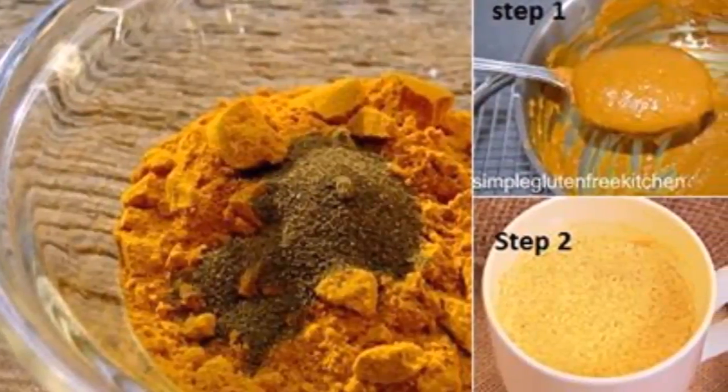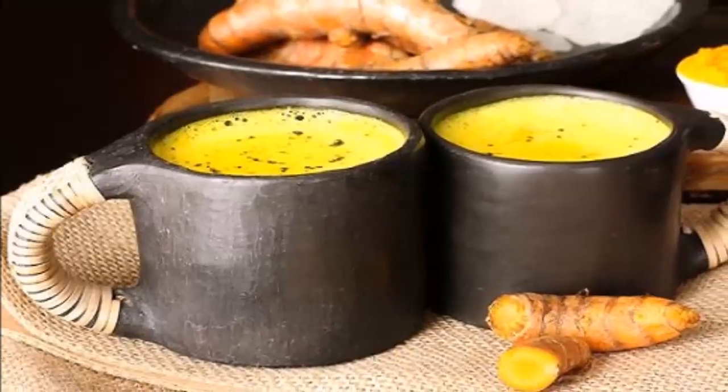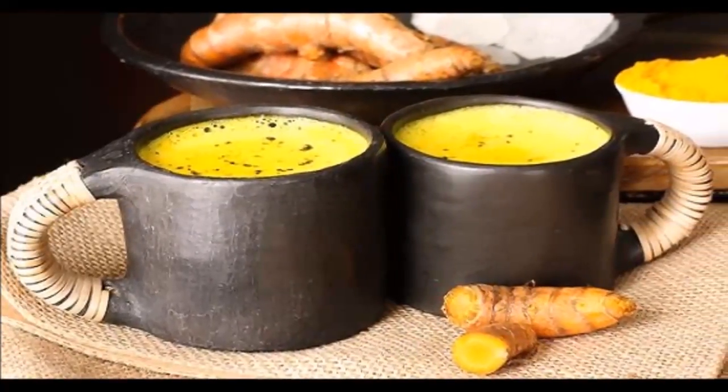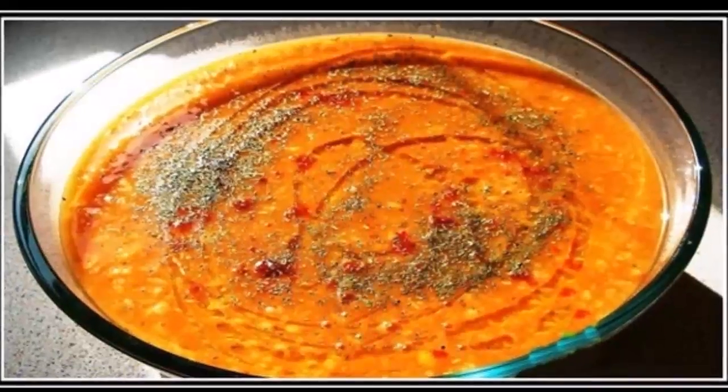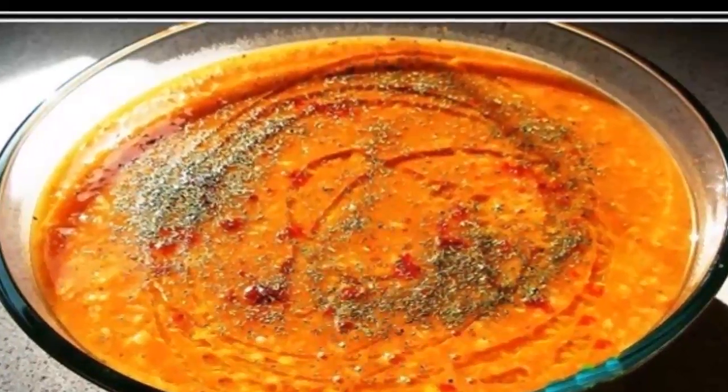This is how to prepare the golden milk. Ingredients: one quarter teaspoon of turmeric paste, one tablespoon of coconut oil, one cup of almond milk, one tablespoon of honey. Instructions: in a pot, mix all the ingredients except the honey. Cook on medium heat and stir constantly until you get a homogeneous mixture.